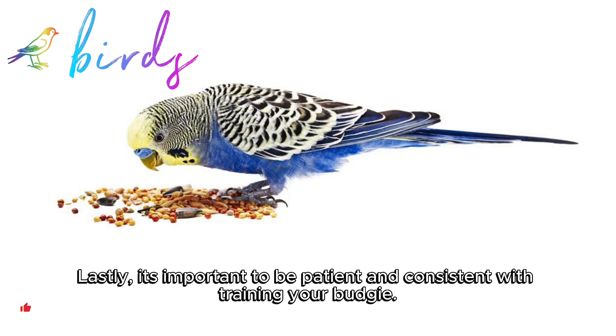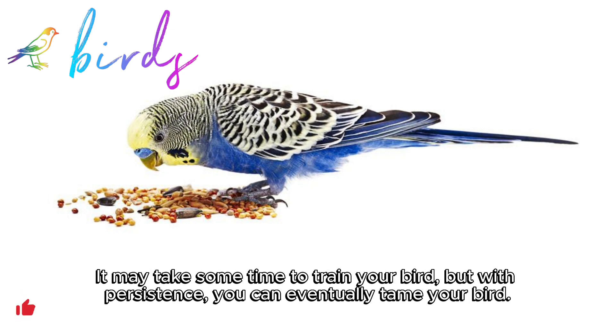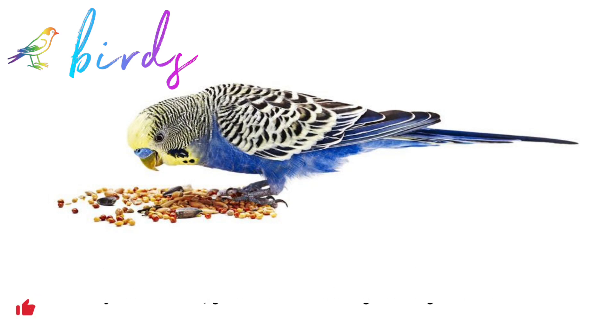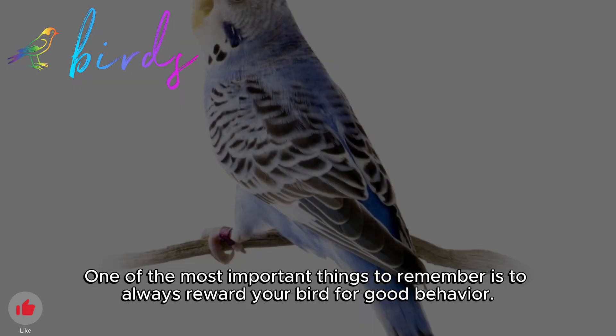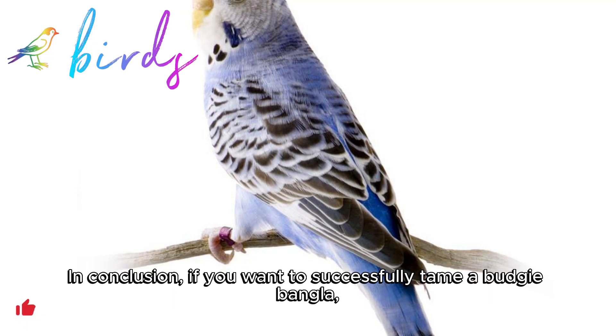Lastly, it's important to be patient and consistent with training your budgie. It may take some time to train your bird, but with persistence, you can eventually tame your bird. One of the most important things to remember is to always reward your bird for good behavior.